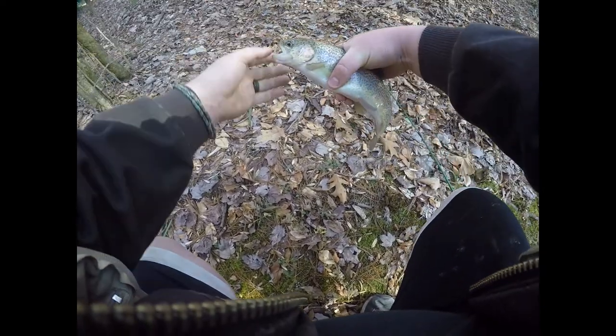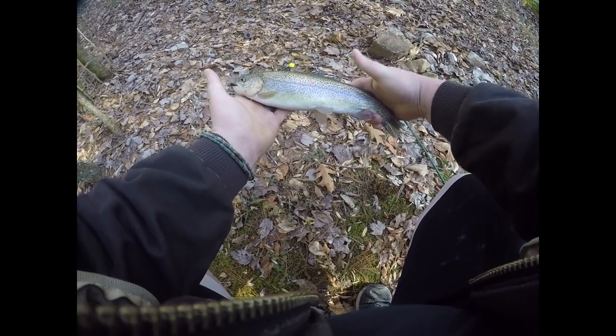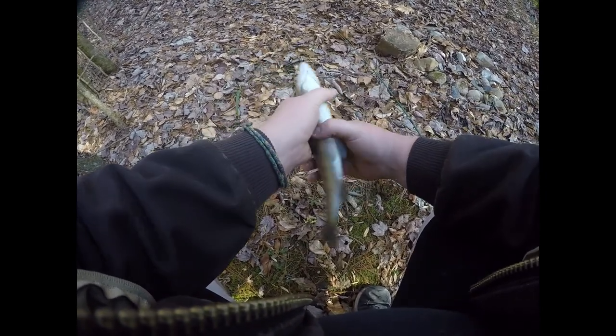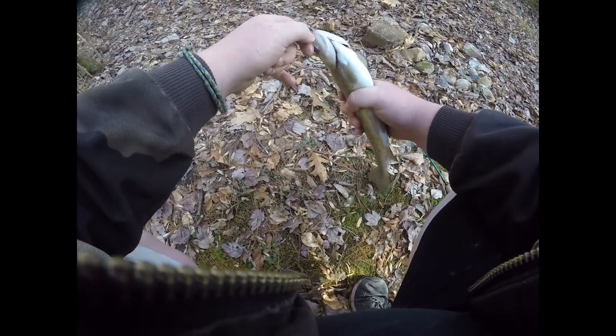Beautiful little rainbow — little tag team effort there with Hannah. He got wrapped up, man. Really pretty fish — beautiful little stocked rainbow, just barely got him in the lip. We'll get him on the stringer and see if we can't catch any more.